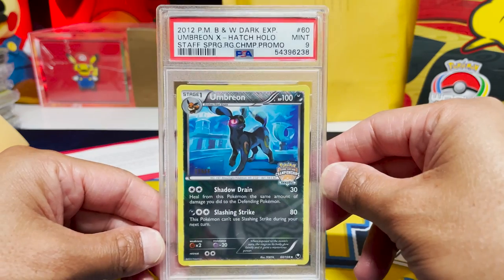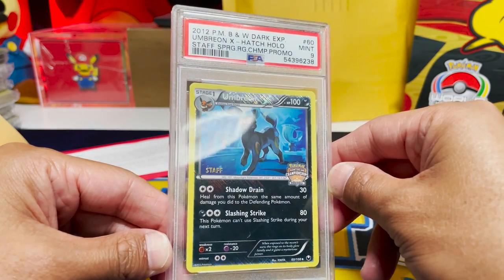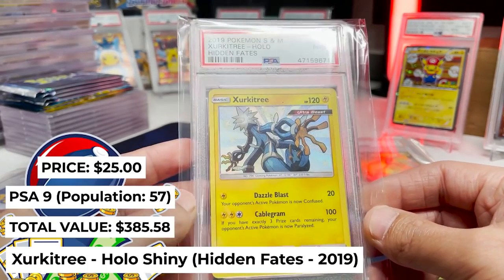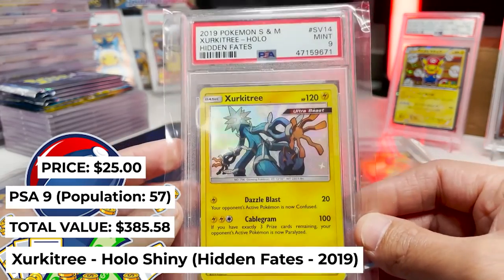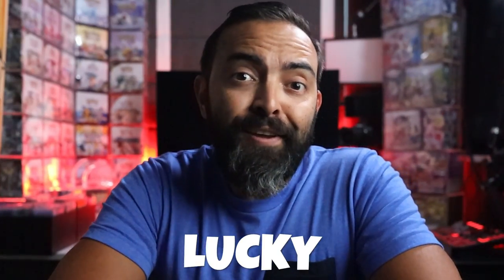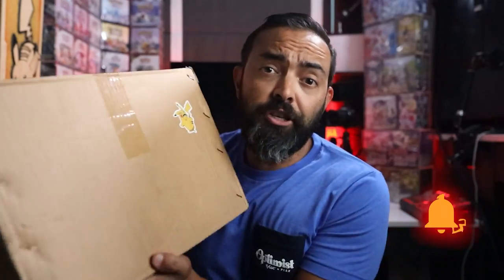We've opened mystery boxes here on this channel before that have been absolutely stellar — an Umbreon staff card — and we've also opened mystery boxes that were absolute duds. Not really what you want to see as a graded PSA card in a $700 PSA mystery box. Anything that's worth anything is going to be given away to a lucky viewer. All you have to do is make sure you're subscribed and watch the end of this video to know how to enter. I ship all around the world.